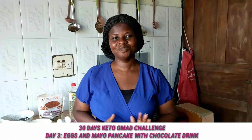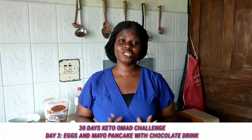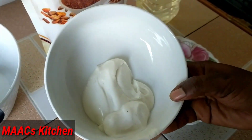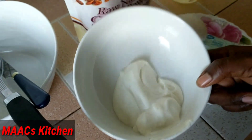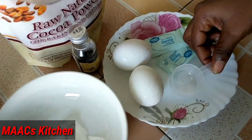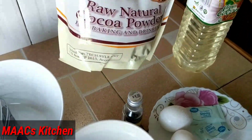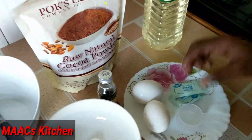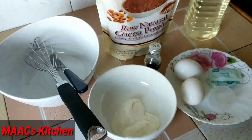Today on our menu we are going to have again mayo pancake with some chocolate drink. So I have with me mayonnaise — this is homemade mayonnaise, the link is in the description box so you can check and learn how to make your own mayonnaise at home. We are going to use 2x sauce solution, vanilla flavor for the chocolate drink, raw cocoa powder, sweetener, and coconut oil for our pancake. Okay, so let's begin.